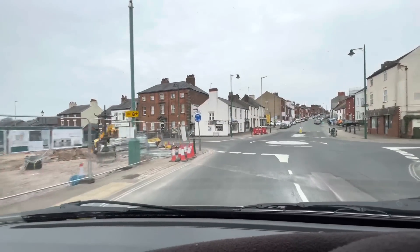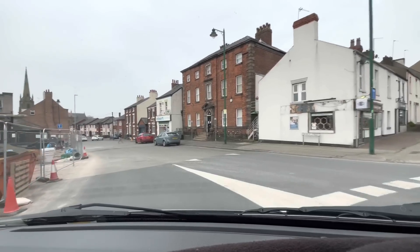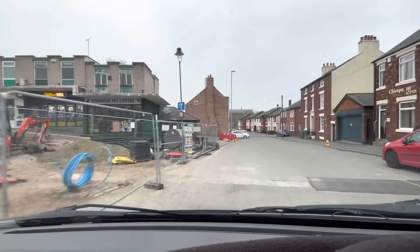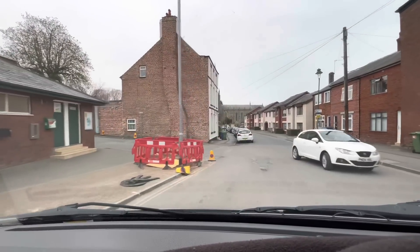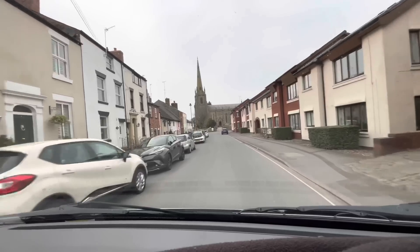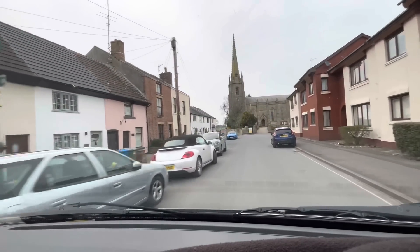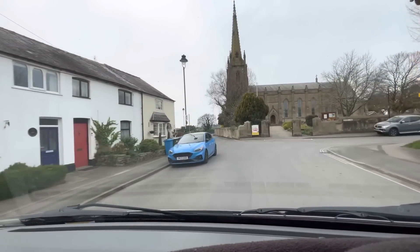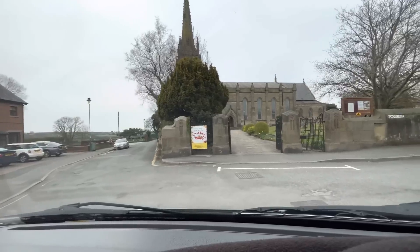We're coming up to the market square — but they've dug it all up! They dug up the square, folks — I can't believe it. So there you go, that was the drive out of Blackpool towards Kirkham. I'm just going to head up here now and finish at this church — St Michael's Church, Kirkham. There you go, folks. That was a drive out of Blackpool towards the market town of Kirkham.